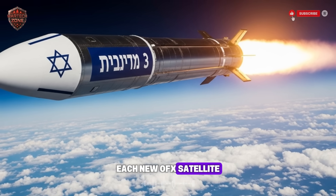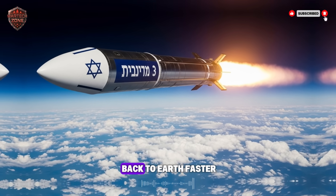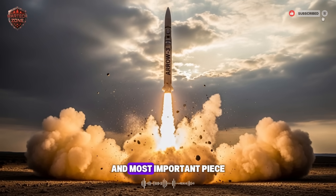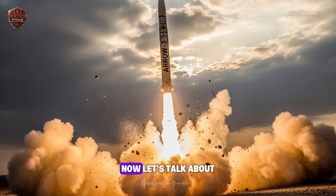Each new Ofek satellite they launched was better than the last. They had sharper cameras, could stay in space longer, and could send information back to Earth faster. These satellites became the first and most important piece of the shield. They were the lookout on the castle wall, staring out into the distance.